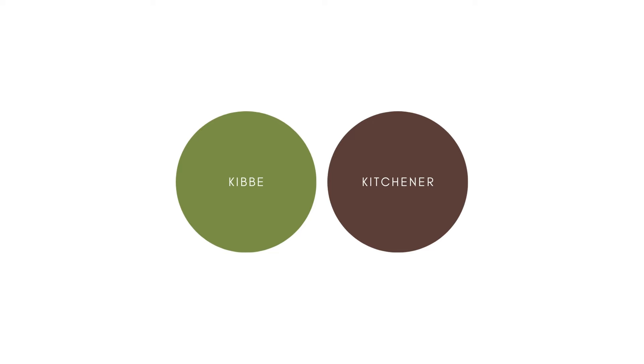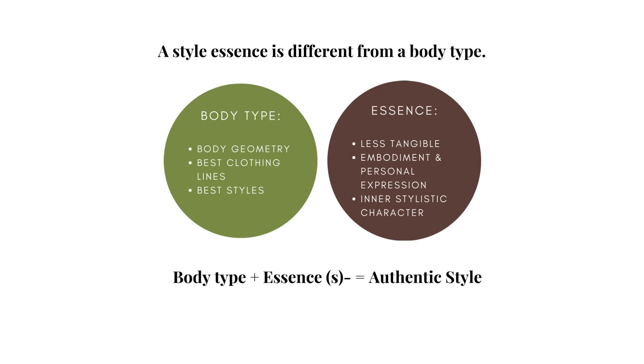In fact I think they complement each other. A style essence is different from a body type. The body type is based on a person's body geometry, and identifying it helps a person know their best clothing lines and styles so that they always look their best. An essence is less tangible — it's based on a person's embodiment and personal expression, and identifying it helps a person know their inner stylistic character so that they always look like themselves, or in a word, harmonious.